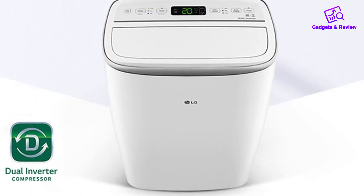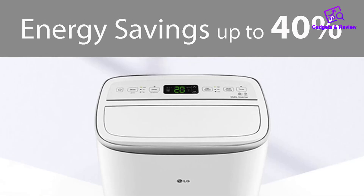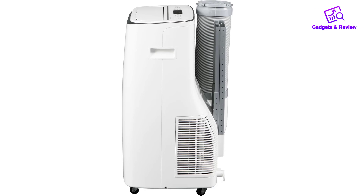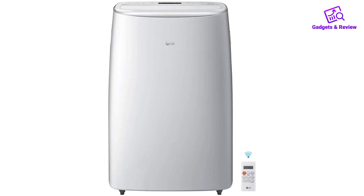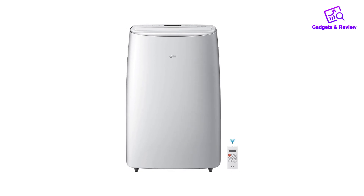The standout feature of this air conditioner is its Dual Inverter technology, which not only delivers robust cooling but also operates at whisper-quiet sound levels, as low as 44 dB in sleep mode. This makes it an ideal option for maintaining a peaceful environment while keeping cool.